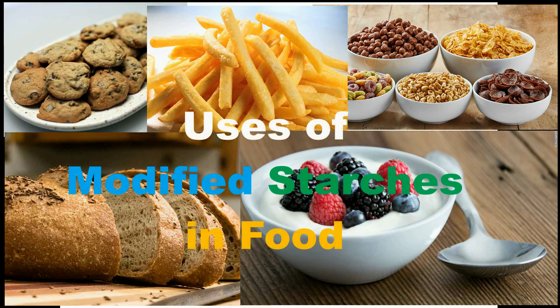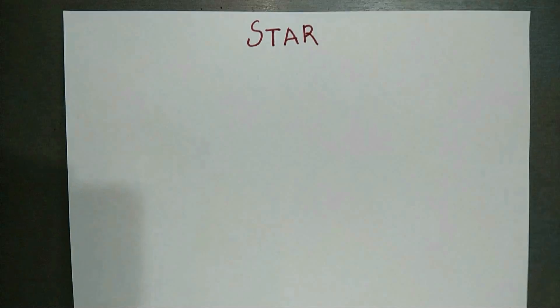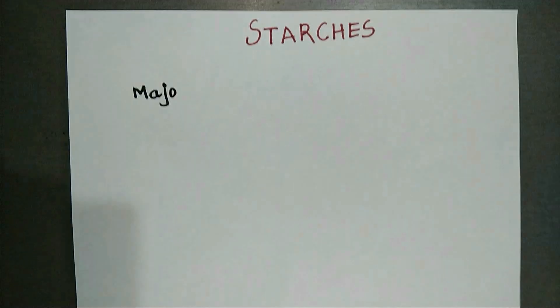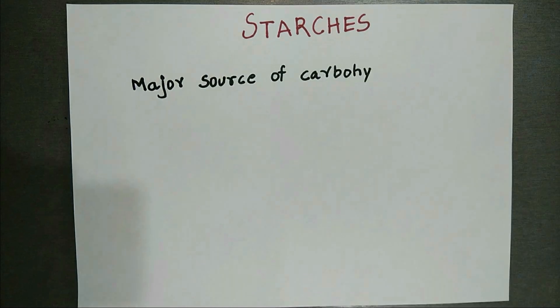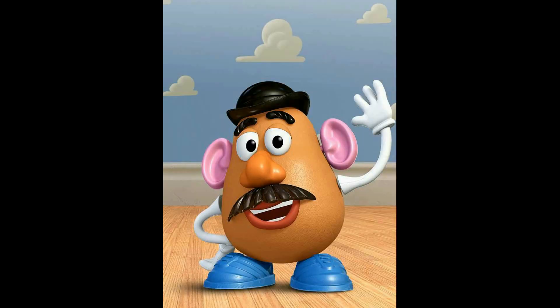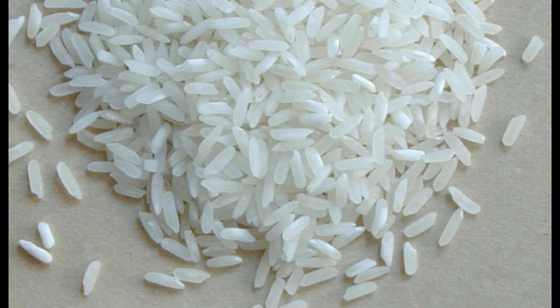In this video, we will explore some applications of modified starches in the food industry. Starch is a major source of carbohydrate in the human diet. We have it every day. Examples of starchy food include potatoes, wheat, rice and tapioca.